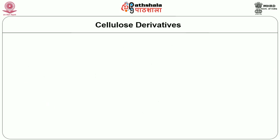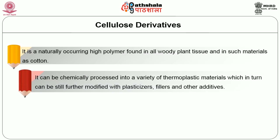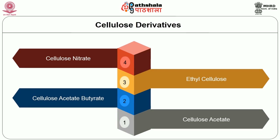The third material is cellulose derivatives — a naturally occurring high polymer found in all woody plants and in tissues and materials such as cotton. It can be chemically processed into a variety of thermoplastic materials, which can be further modified with plasticizers and other adhesives to provide a wide variety of properties. Cellulose derivatives are highly flammable. The oldest of all plastics is cellulose nitrate. There are four types of cellulose derivatives used in interiors.